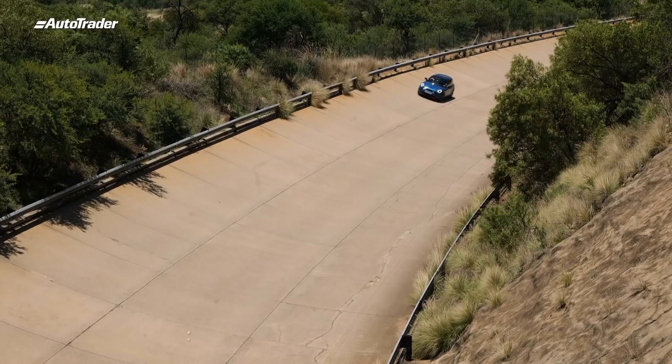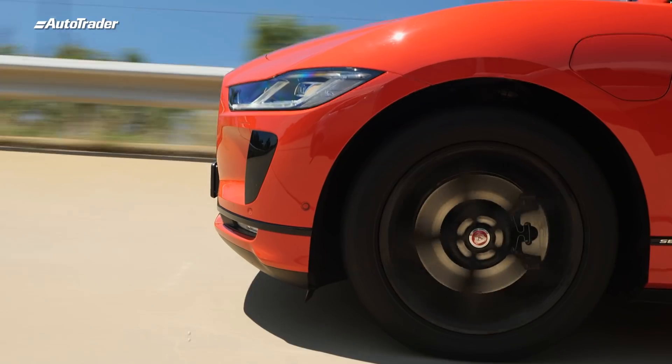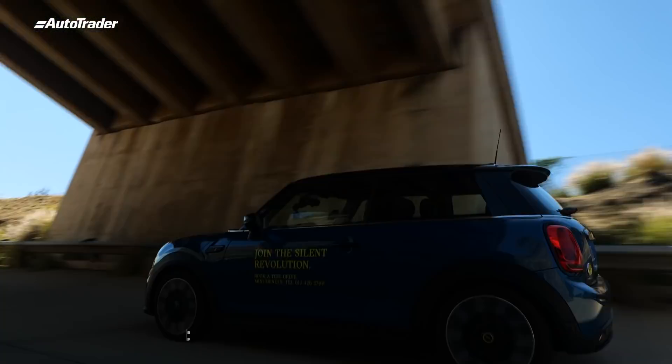We're officially at the first driver changeover, and our teams have been traveling at a constant speed of 120 kilometers an hour with cruise control activated. Let's see how they're doing.